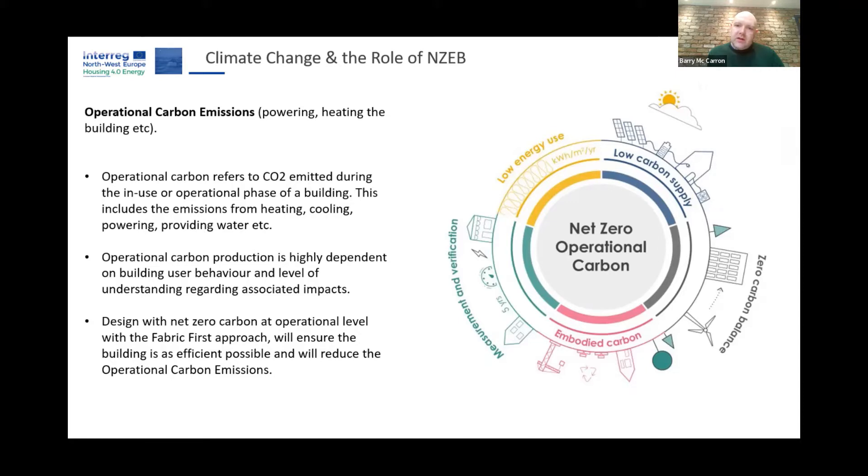Low energy use was the focus last week. This week we touch on embodied carbon, which has been covered in previous sessions, and now we look at the low carbon supply chain feeding into that. By the end of this session we'll have covered each element of that framework.